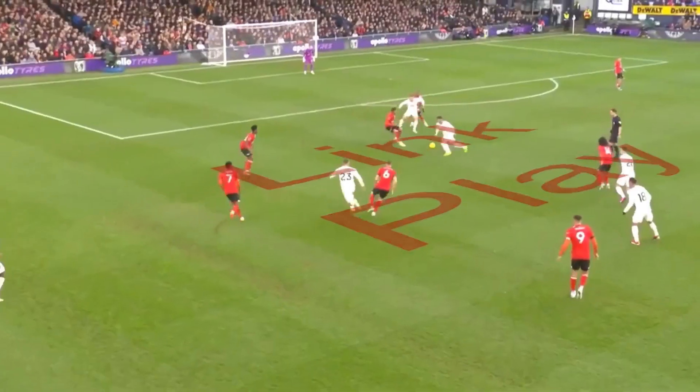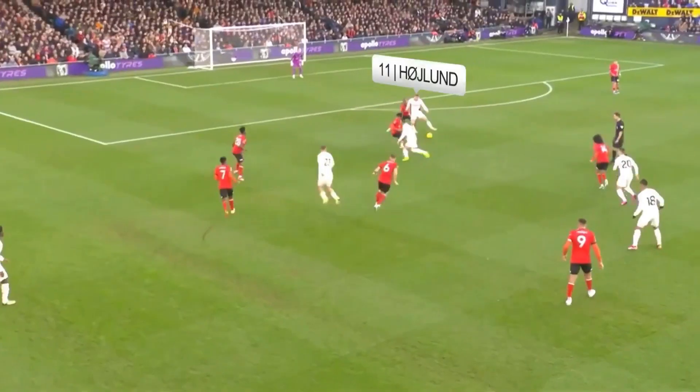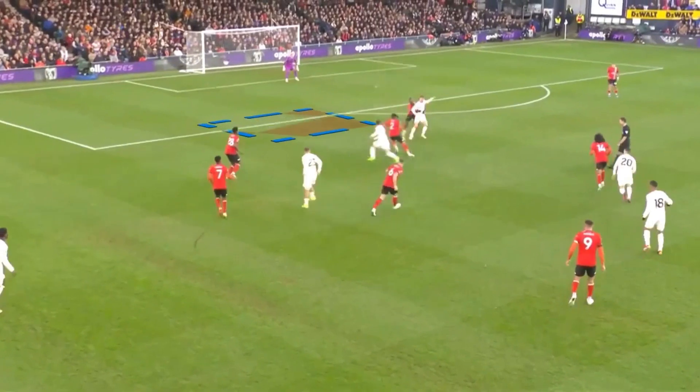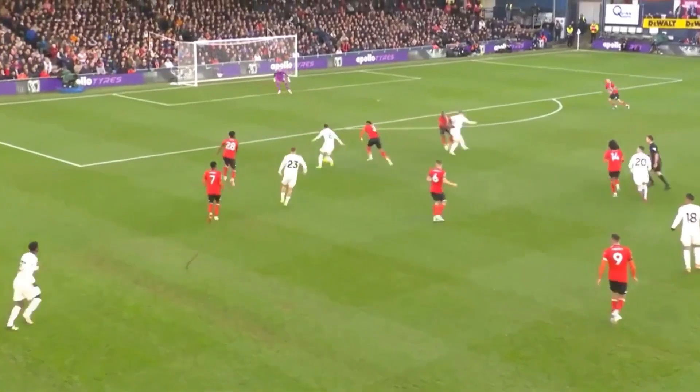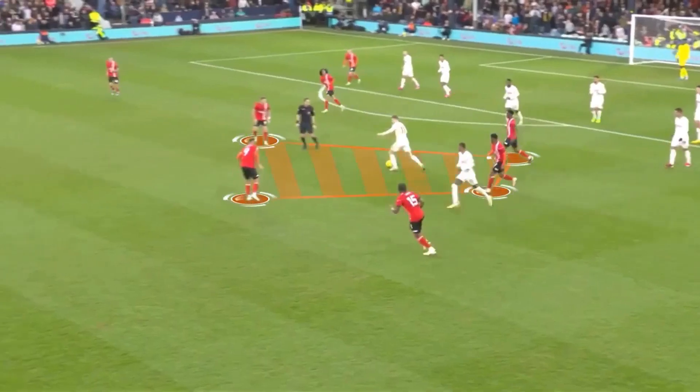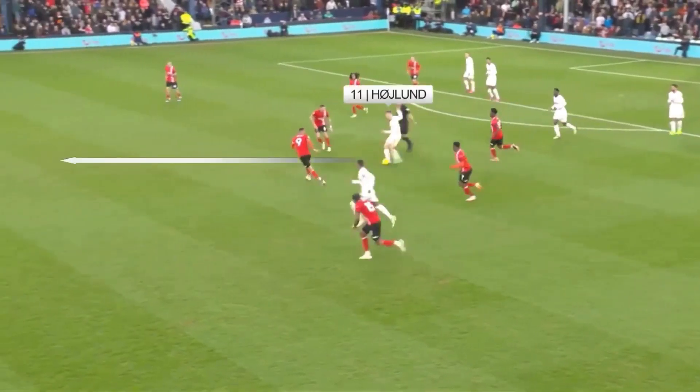Starting with his link play, Fernandes lets the ball run past him for Hoyland. At the time Hoyland is about to play this pass, Fernandes isn't even visible to him, but he shows great spatial awareness and plays a nice first-time pass. He's got back into a defensive position, the ball breaks to him, and despite being under pressure, he gets the ball out of his feet and plays another good pass to start an attack.